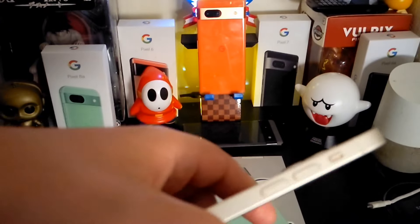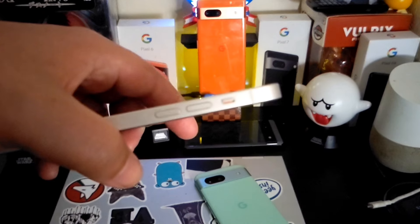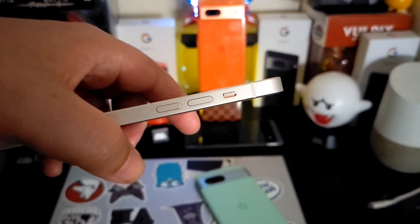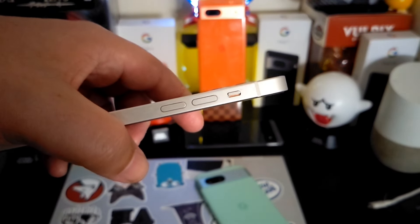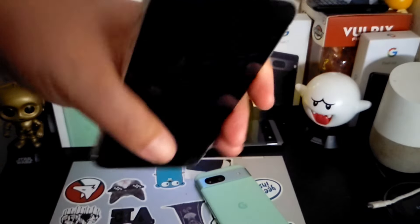I will say this — it's not an experience that will completely pull me away from using Android. There are things that Android can do that iPhones and iOS cannot do. So I decided to use both. One thing I do enjoy about the device itself that I wish the Pixels would have is that silent switch.